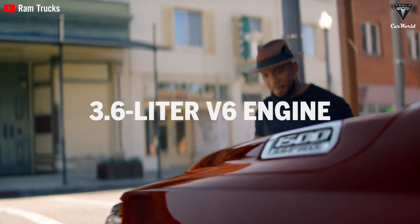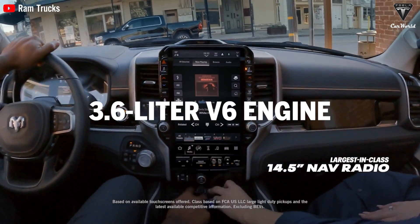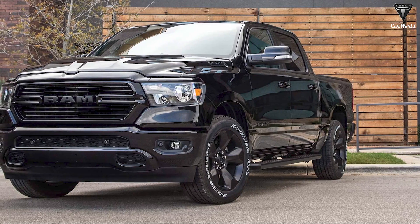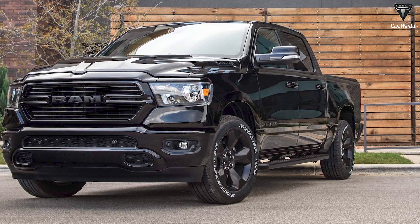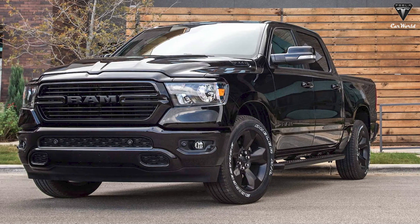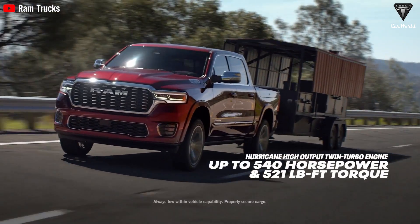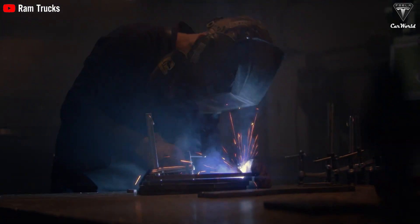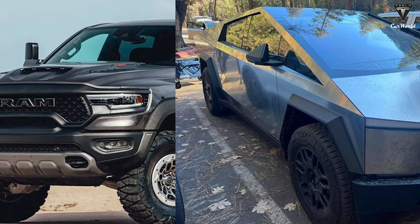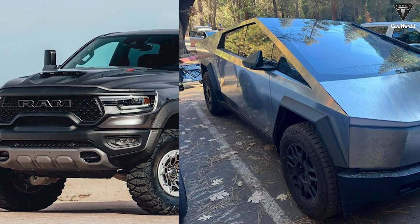For example, RAM is using a 3.6-liter V6 as a range extender in the RAM Charger. The engine is not connected to the wheels and acts as a gas-powered generator, providing a combined range of 690 miles. While this is a bit better than the Cybertruck, EV enthusiasts might argue it's not as environmentally friendly, although both trucks emit fewer emissions compared to regular trucks.